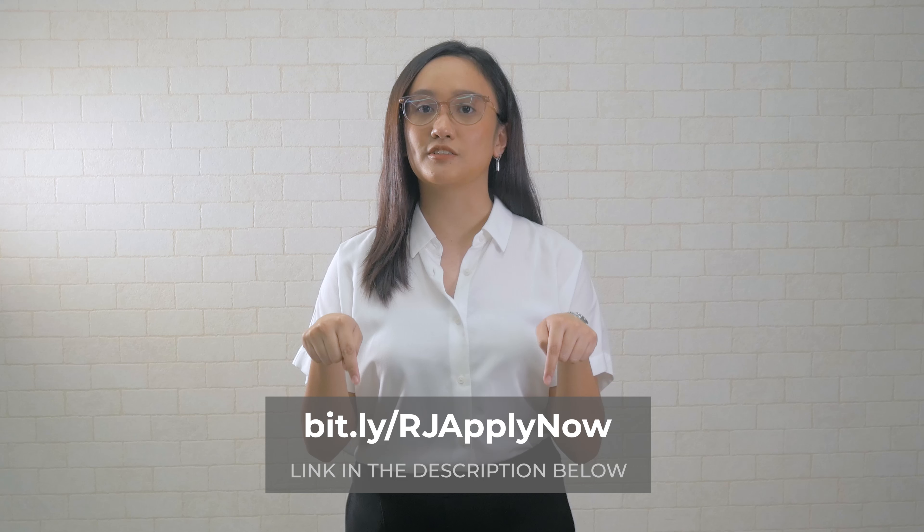First, punta ka sa link na ito, and fill out the registration form. Activate your account by clicking the confirmation link na sinend sa email mo. Then, proceed to the application clearance after mo ma-activate yung account.